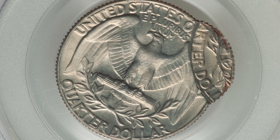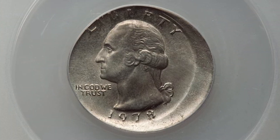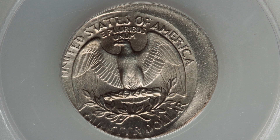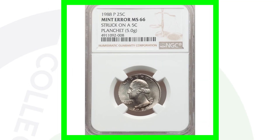Here is a Washington quarter from 1978 that has been struck 10% off center, graded at Mint State 60 by ANACS, and it ended up selling for around $75 at auction. Of course, you can look for off-center strikes on all kinds of different coins — these mint errors can happen on pennies, nickels, or dimes as well.